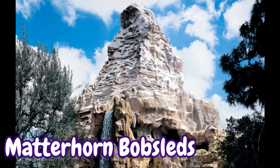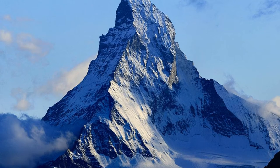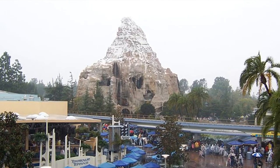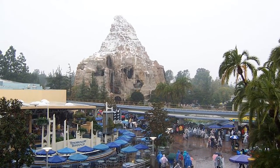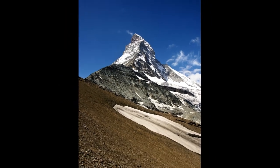The Matterhorn Bobsleds, Disneyland's original roller coaster, is directly modeled after Matterhorn Mountain of the Swiss Italian Alps. The Disneyland version of the mountain employs forced perspective and is exactly 100 times shorter than the original Matterhorn, which is 14,700 feet tall.